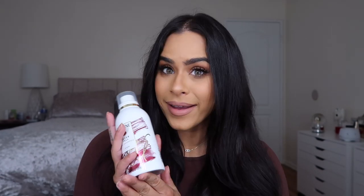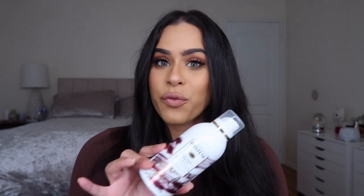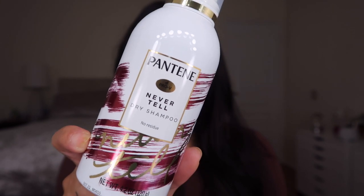You cannot have a perfect humidity-proof blowout without this last step — the Pantene Never Tell dry shampoo. I do this every single time I blow out my hair and it makes the biggest difference. The dry conditioner mist tames frizz, but the dry shampoo will make sure your hair looks absolutely perfect for days and days until you choose to wash again. It's sulfate free, paraben free, has pro-vitamin B5, wild mint, and tapioca from the cassava root. It smells amazing and leaves absolutely no residue.